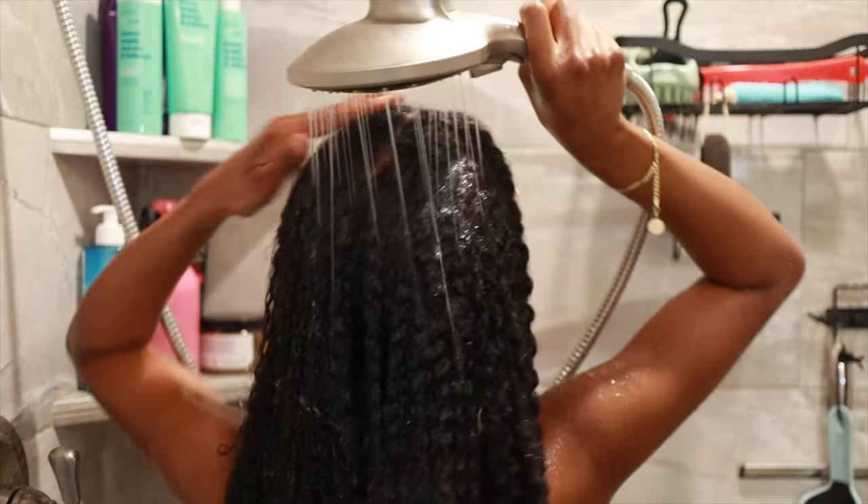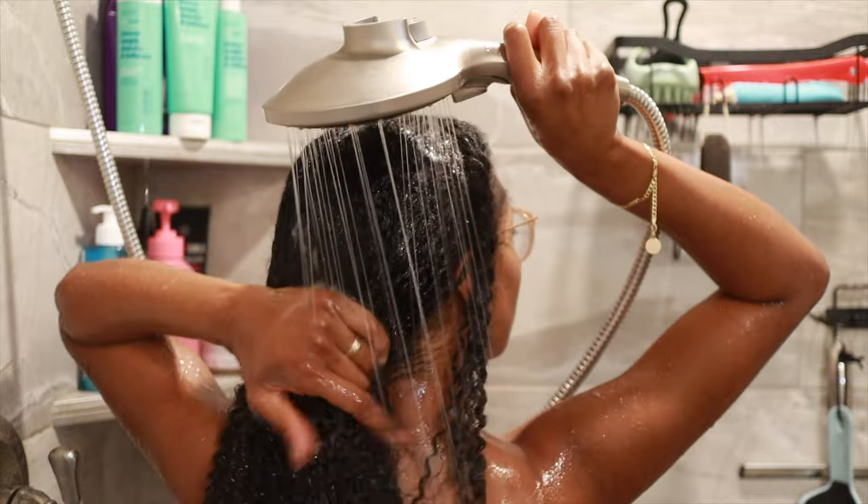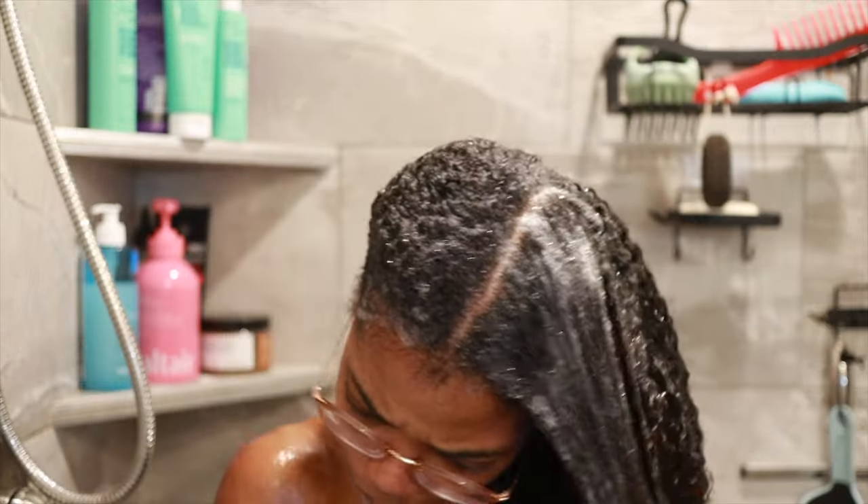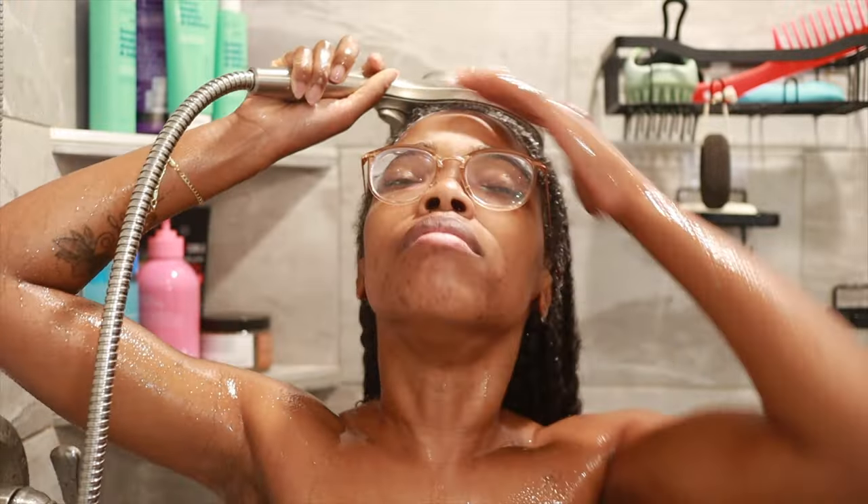I started off by fully saturating my hair with water before going in with the shampoo. I love how all of the wash day products from MyRevAir smell good but aren't overwhelming. This shampoo was also the perfect consistency — not too thick and not too thin — and it lathered up nicely even on the first wash. I love that I was able to easily finger detangle my hair.